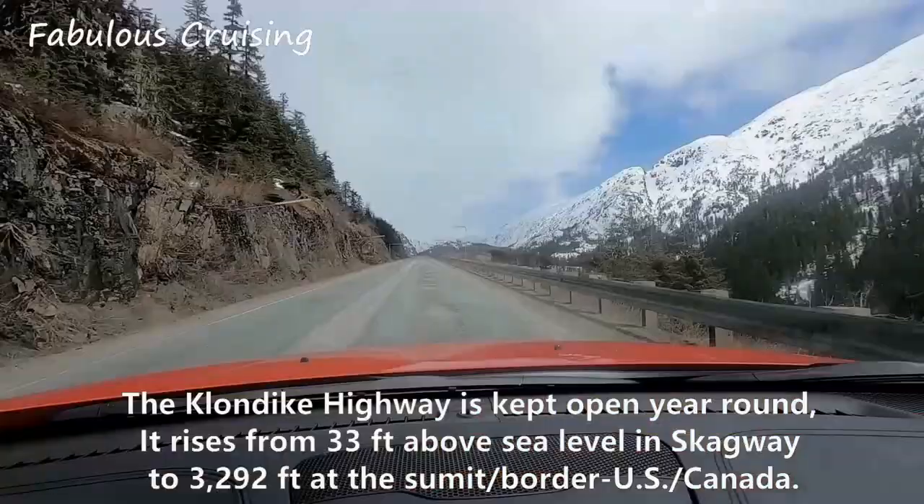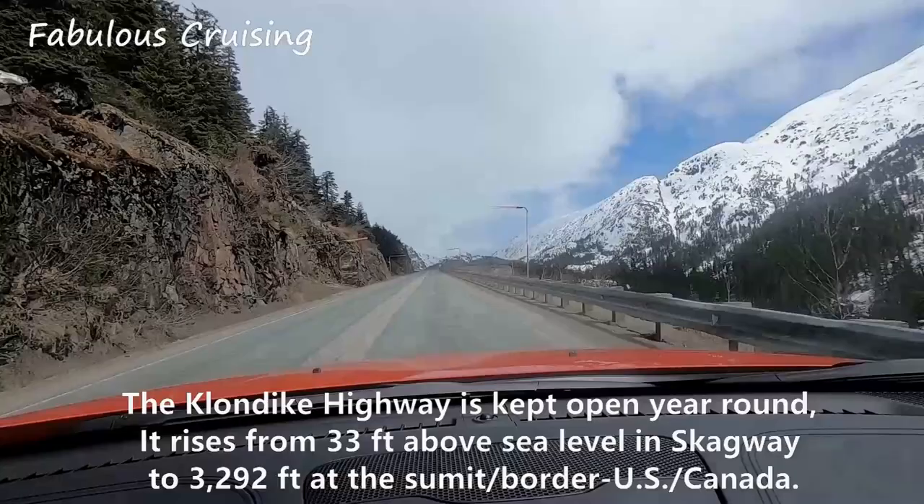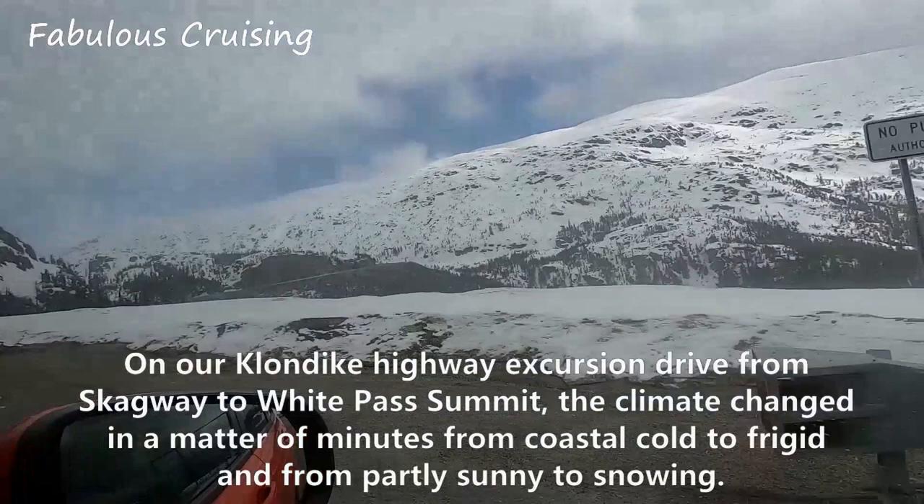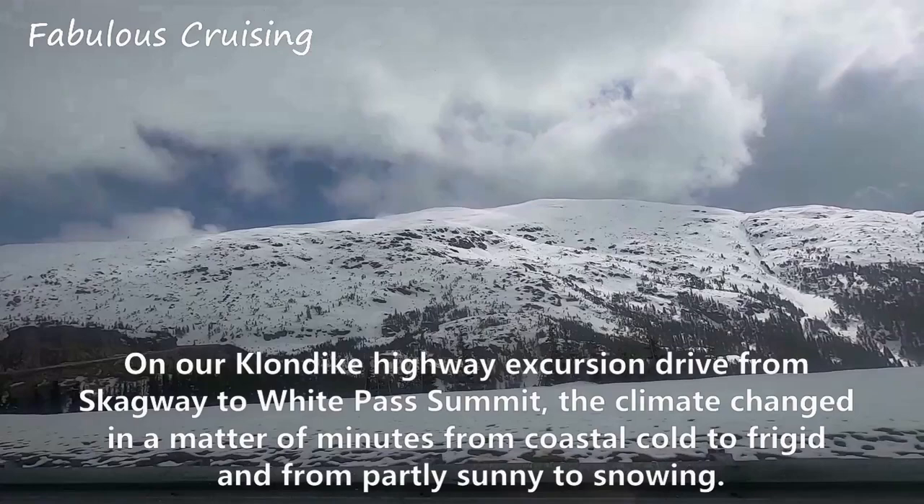The Klondike Highway is kept open year round. It rises from 33 feet above sea level in Skagway to 3,292 feet at the summit at the U.S.-Canada border. On our Klondike Highway excursion drive from Skagway to White Pass Summit, the climate changed in a matter of minutes — from coastal cold to frigid, and from partly sunny to snowy.